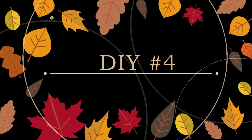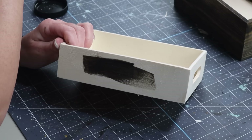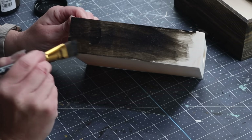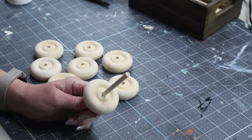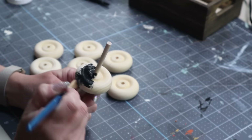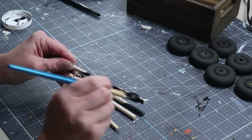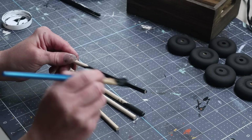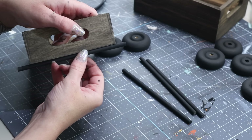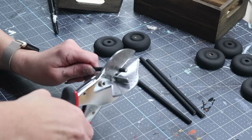Next up is DIY number four. For this one, I'm starting with one of these crates from Dollar Tree. I first removed the tag from the bottom and then I'm using my walnut colored wood tint to stain the entire crate. I have eight wooden wheels here, but I'm actually only going to be using four of them. I put them on one of the dowels from Dollar Tree to make it easier to paint, and I'm painting all four wheels with a black chalk paint. I'm also using two of the Dollar Tree dowels, painting those black as well, then using my snips to cut them down a little bit so they fit on the bottom of my crate better.